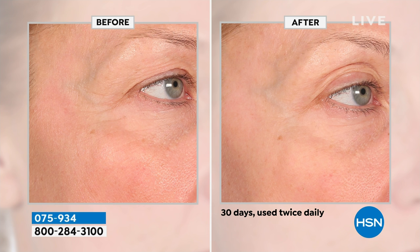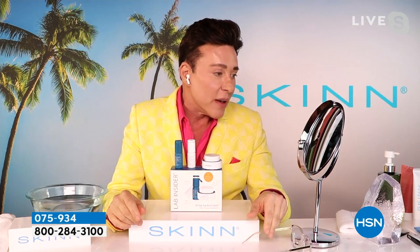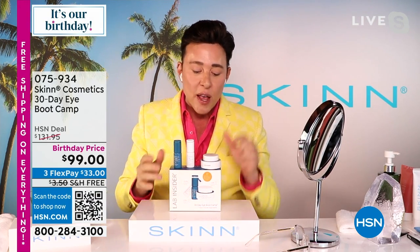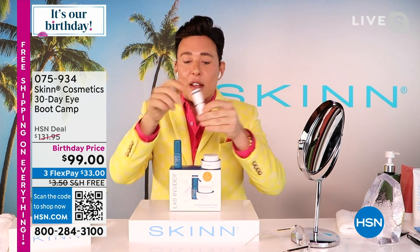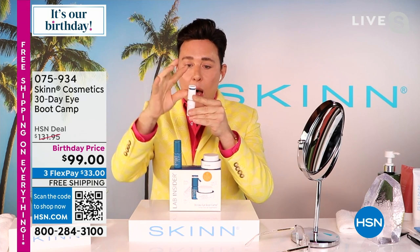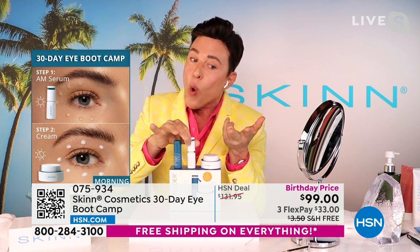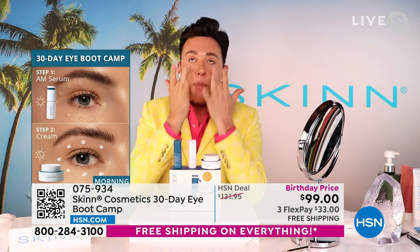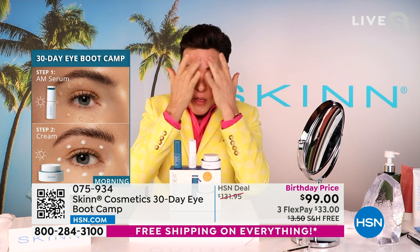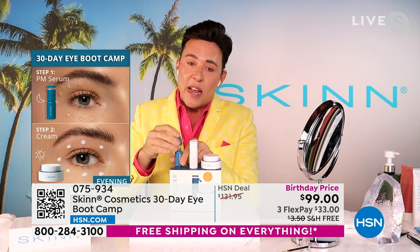Clinically proven: dark circles, firms the look of the eyelid, reduces crepiness, lines, wrinkles, puffiness. Nothing else you could do to the skin around the eye. The AM serum is 23% key active clinical complex. When you unscrew the top it fills the whole pipette — don't push down, tap it. Use a tiny drop the size of a lentil and press both serums all the way around the eyes and on the lid, all the way to the lash line. AM serum is a workout for puffiness, dark circles, lifting, firming, and hydrating during the day.